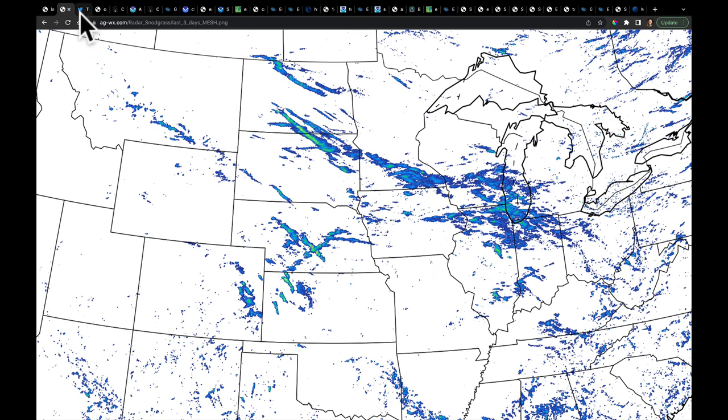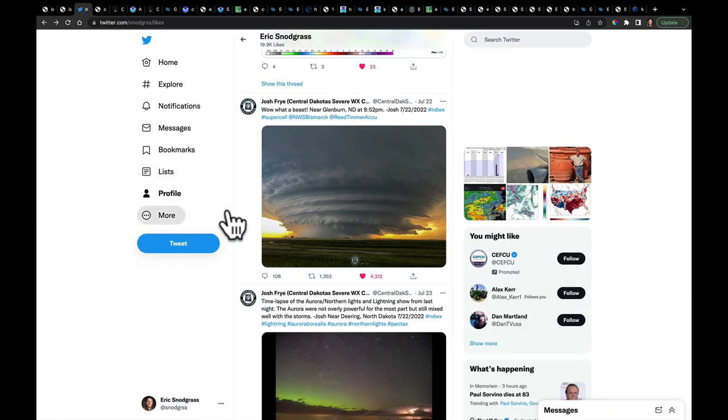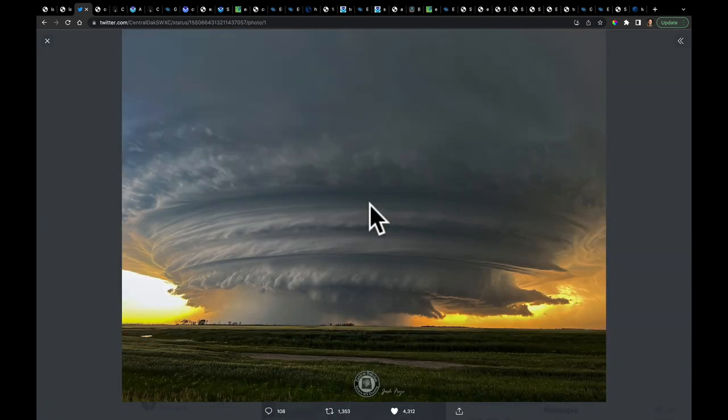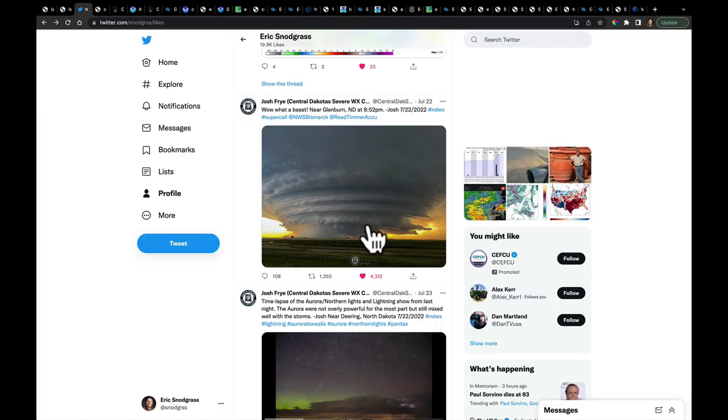I got to take you to these storms in North Dakota. On Twitter, this was put out by Josh Fry — this is his work. He sent this to the National Weather Service. That is an absolutely incredible view of a supercell in North Dakota. We often call these in our field 'the mothership.' You can see the striations on the outside of this very impressive supercell. Well done capturing that photo, and I wanted to make sure to get you all the credit for that one.